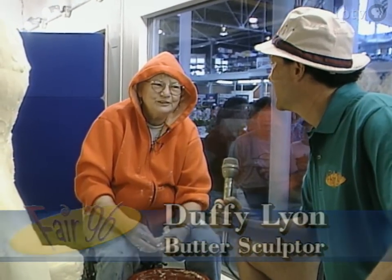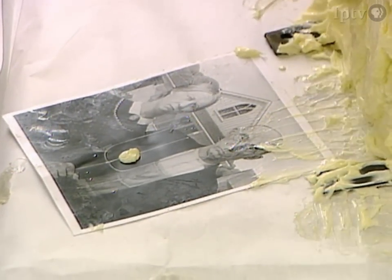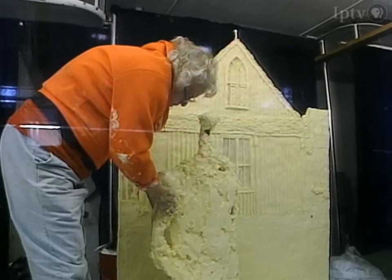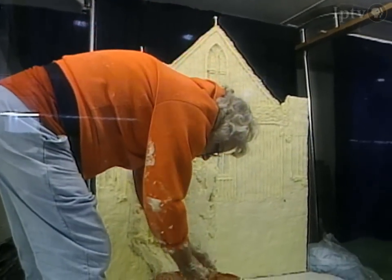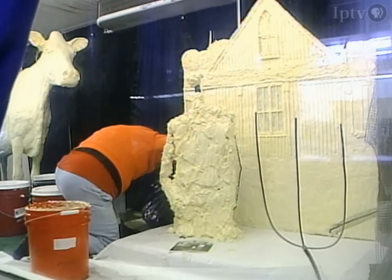Yes, that was one of the first things we thought of doing for the sesquicentennial — the American Gothic. It was a tribute to Grant Wood, and he's the most famous, well-known artist, and this is his most famous piece. There's been kind of a proportion struggle with this house, and it took me two days to do the house.